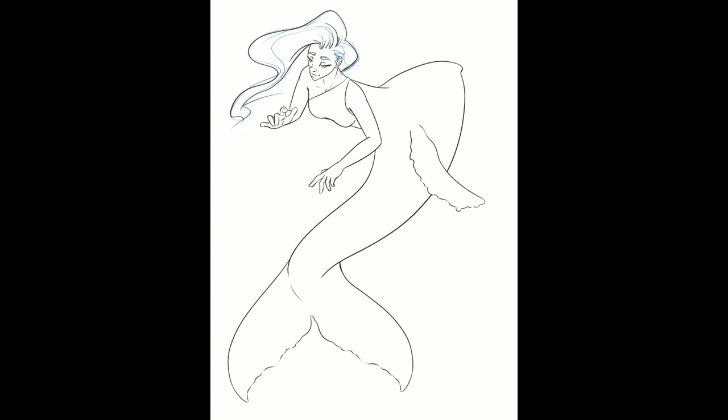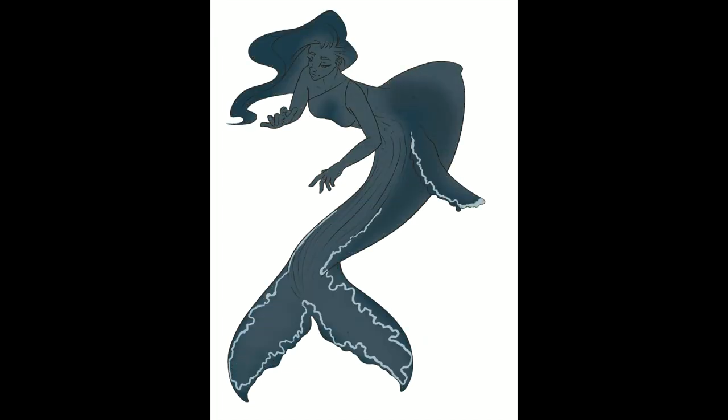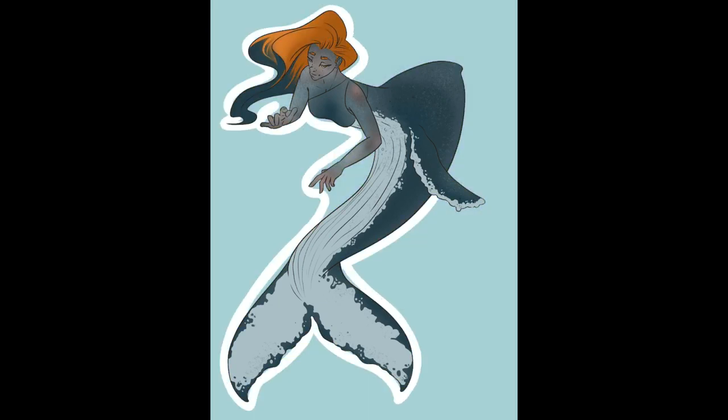To start things off for day 17, we have a humpback whale mermaid. I wanted a good dynamic pose for this one. Some days I feel like a dynamic pose, some days I feel like a static pose — you never know what mood I'm going to be in. But whatever the mood, I always try to keep some movement to the pose. The coloring was looking a little monochromatic, so I gave her orange hair that fades back into the gray-blue navy of her tail.